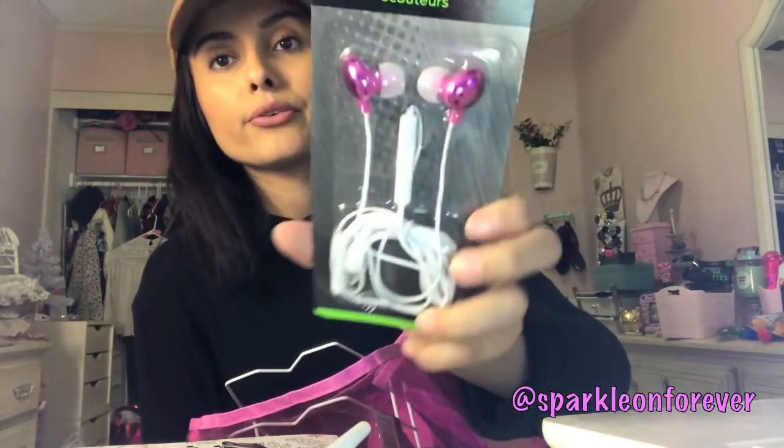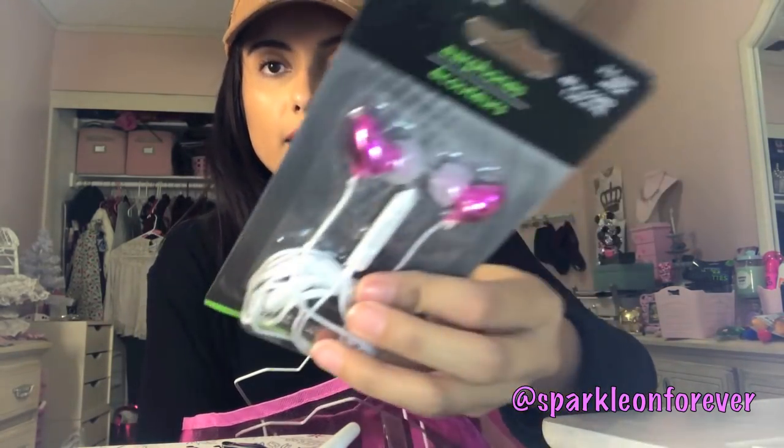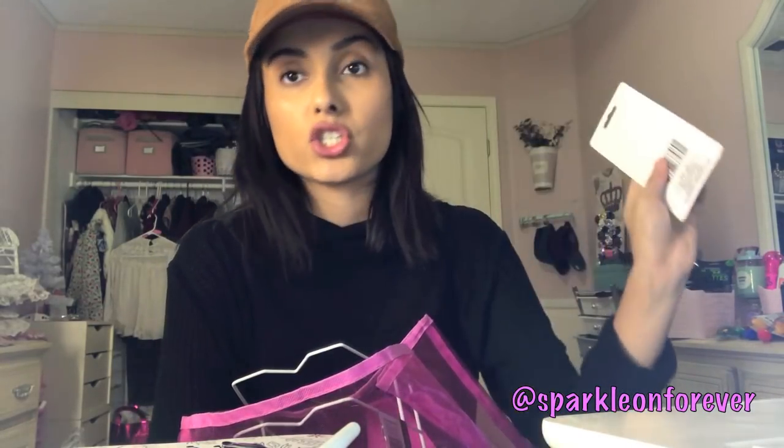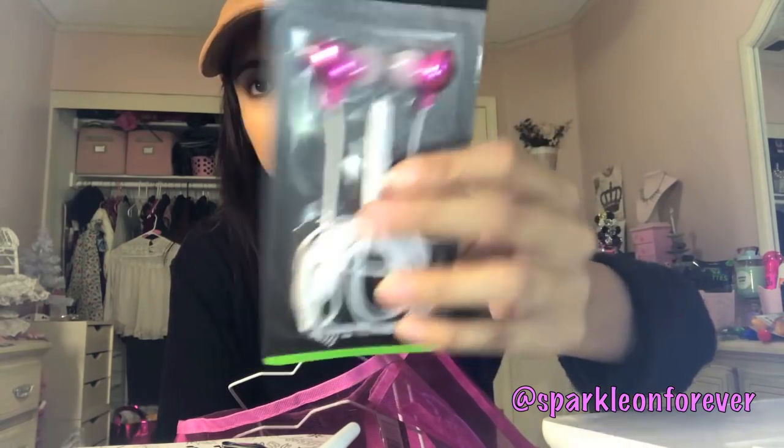I got these little earphones — they're like metallic pink. Dollar Tree has a bunch of little earphones out right now. I just thought these were so cute, I had to get them.